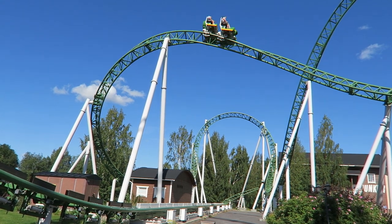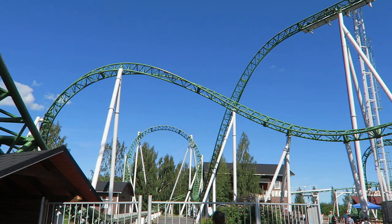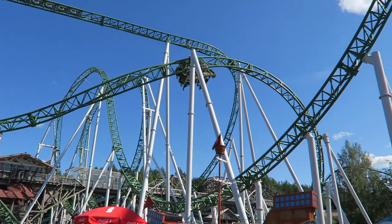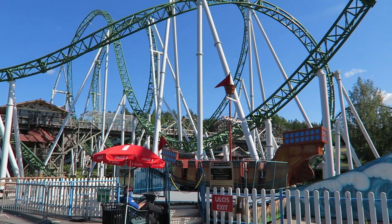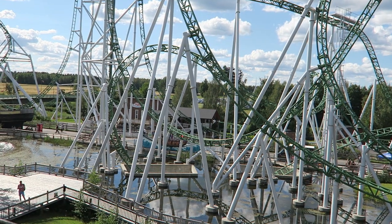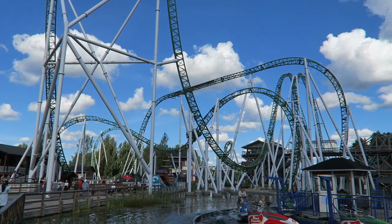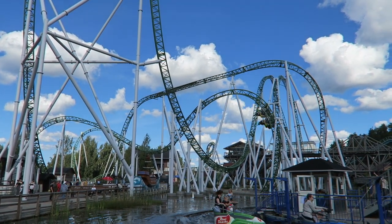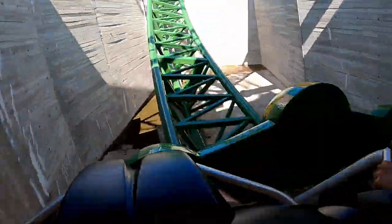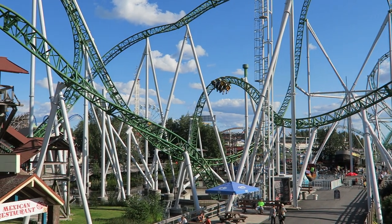Junker then navigates an aggressive S-hill, giving decent floater airtime paired with very strong laterals. Then comes the dive loop, which offers some solid hangtime at the start — this hangtime is a little more sustained on the left side of the train — and then the descent throws you to the side. I love how almost every drop on this coaster offers laterals to some degree. The pullout then goes through the aforementioned underground tunnel, which is a neat visual, and you also get another dose of strong positive Gs on that pullout.